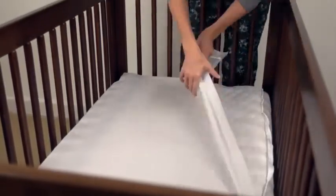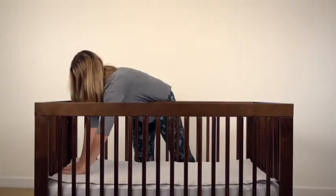21st century mothers love Quick Zip Sheets. Just zip it off, zip it on, and get back to bed. Goodbye frustration, hello Mr. Pillow.